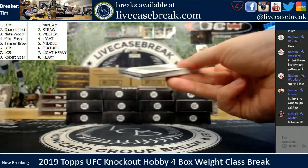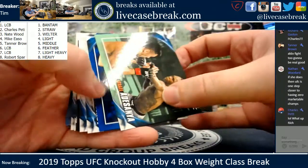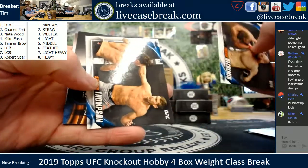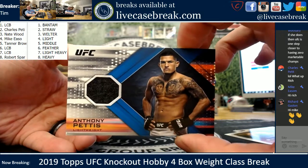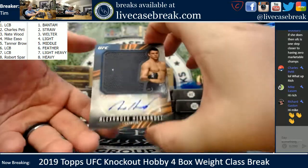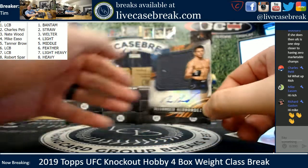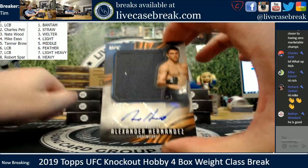This pack doesn't want to open — it's going to fight me. Inserts on the bottom. We've got an Israel Adesanya, didn't even notice that was him — green. And a J-Jax blue, 88. Volkov, Caivallo, Tuivasa, and Walt Harris. Ozdemir and Stephen Thompson. Top hit is a Pettis paging Daniel — Anthony Pettis, out of 150. And Alexander Hernandez — event used fight mat, going to the Lightweights. Mike E. 42 out of 99 on the Alexander Hernandez.